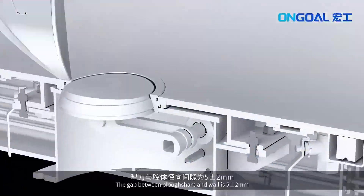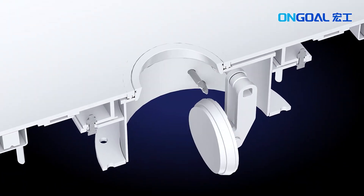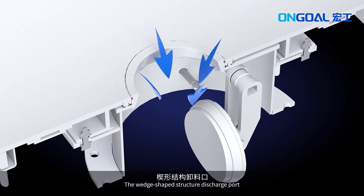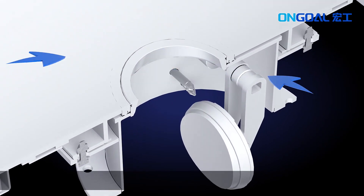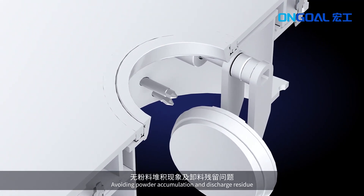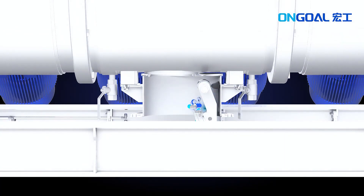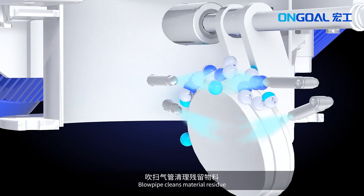The gap between the plowshare and wall is 5 ± 2 mm for a low material residual rate. The wedge-shaped structure discharge port, coupled with the blowing device, avoids powder accumulation and discharge residual. A load pipe cleans material residual.